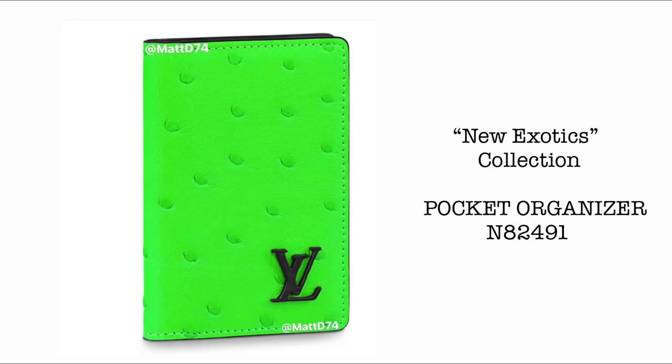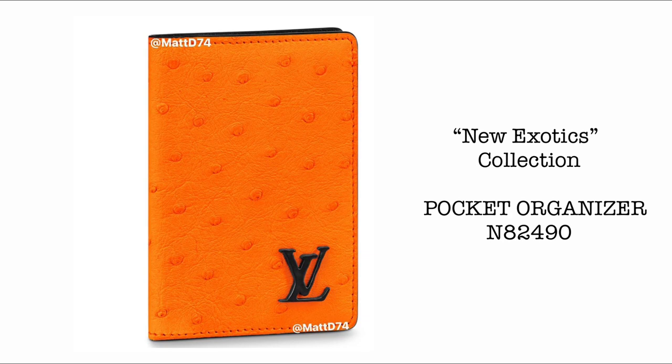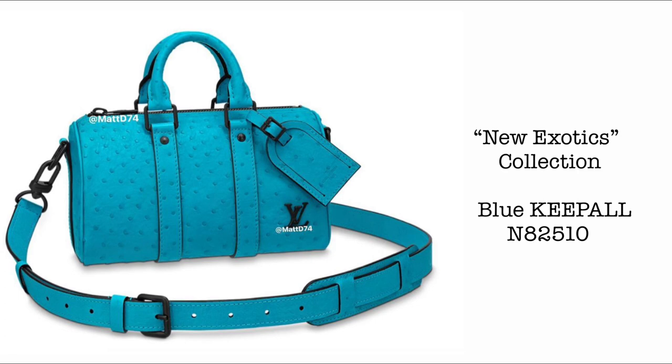Next, we have the new Exotics Collection — prices and launch date to follow. First, we have a very beautiful Malachite Green Pocket Organizer, then the Pocket Organizer in a very beautiful orange color. Next, we have the Blue Keepall, still under the new Exotics Collection. I'm guessing prices may be upwards of $10,000 USD.